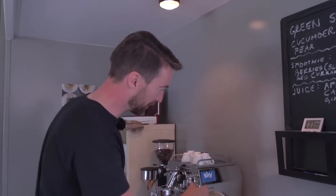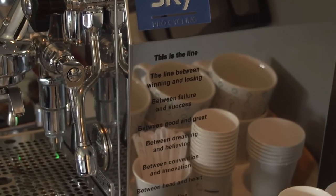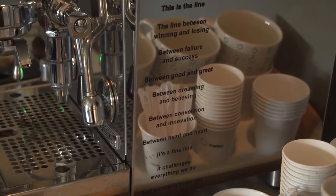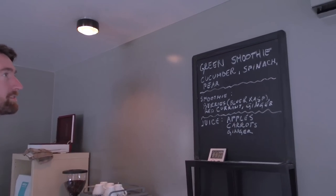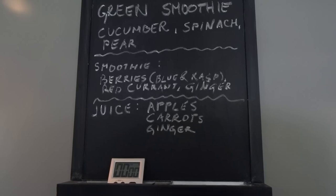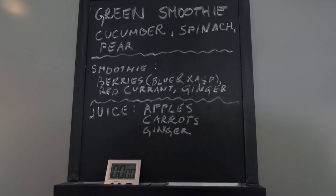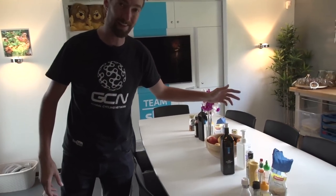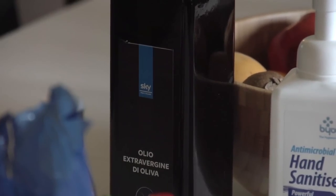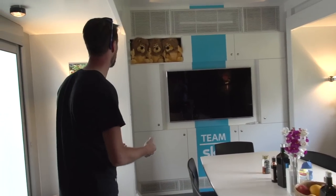Team Sky's kit has been pretty much the same since they first started in 2010, with that blue line on the kit, which is represented on the side of the coffee machine. Up here on the blackboards, you can see the colour of the smoothie and exactly what goes into it. Smoothies are a really big part of Team Sky's nutrition strategy — a very easy way to get a lot of nutrients and high-quality calories. There's also Team Sky branded olive oil, which is actually produced by Dario Cioni, a former rider who now works as a sports director for the team.